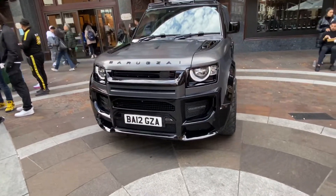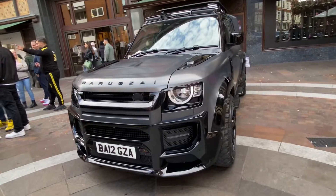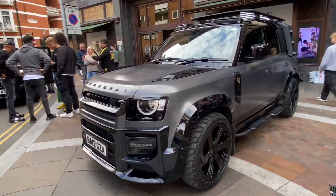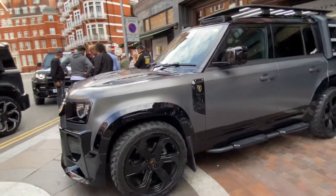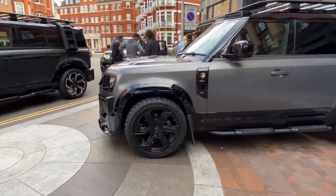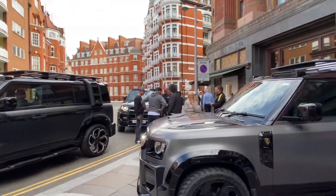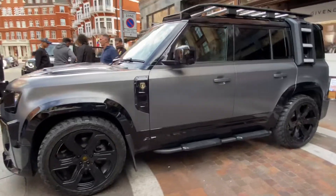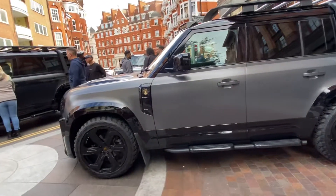And then we've obviously got this one here, which is another incredible car. All three cars modified in a different way. We've got some people there, I don't know who they are or what they're doing, but they look part of the gang here.